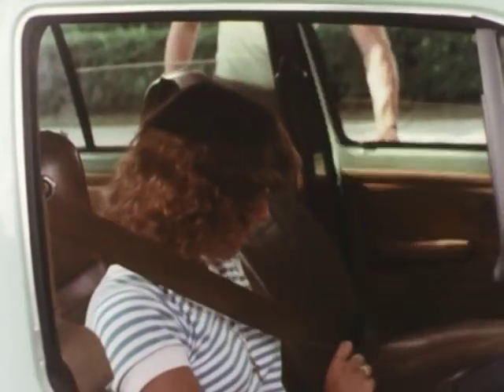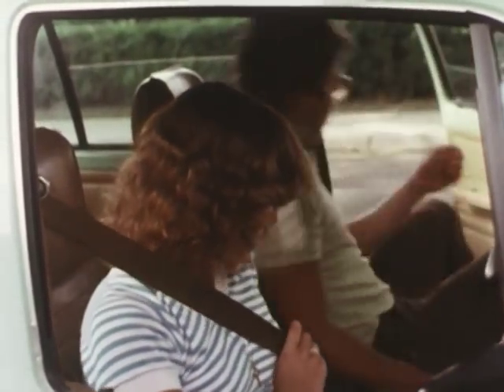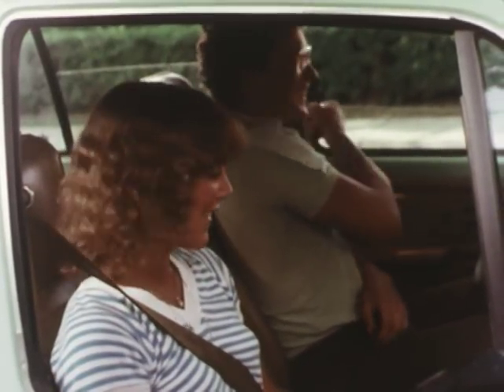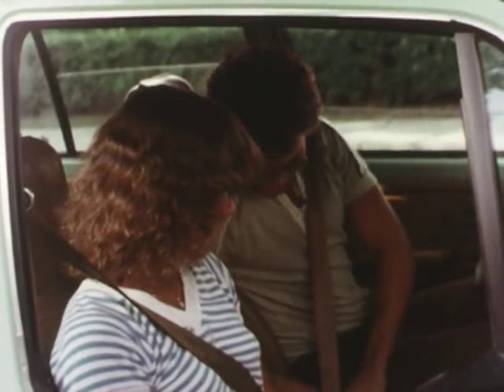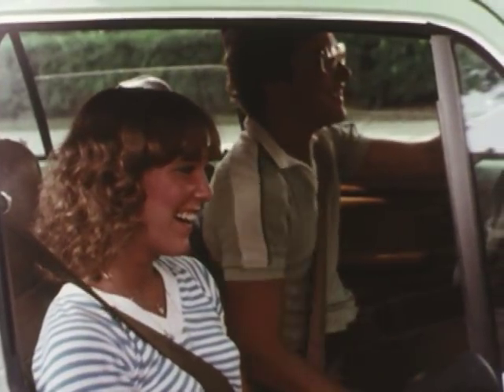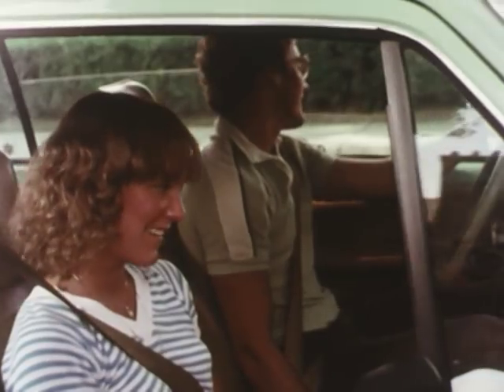By far the best safety tip we could give you is to wear your seat belt. It is a natural law of physics that if a larger vehicle hits a smaller vehicle, the smaller vehicle and its passengers will suffer the greatest damage. With safety belts, you are six times safer than without them.